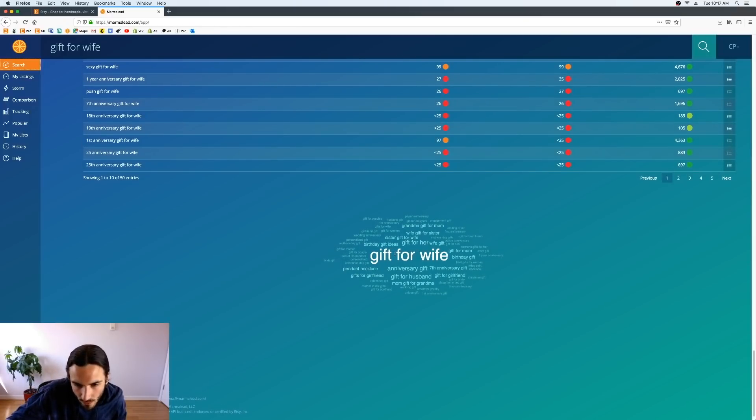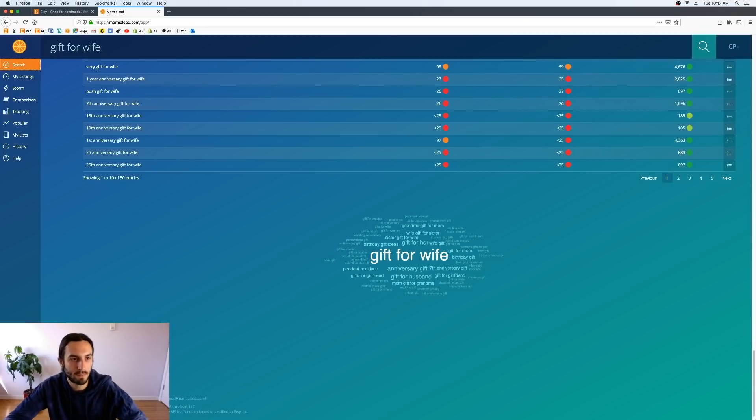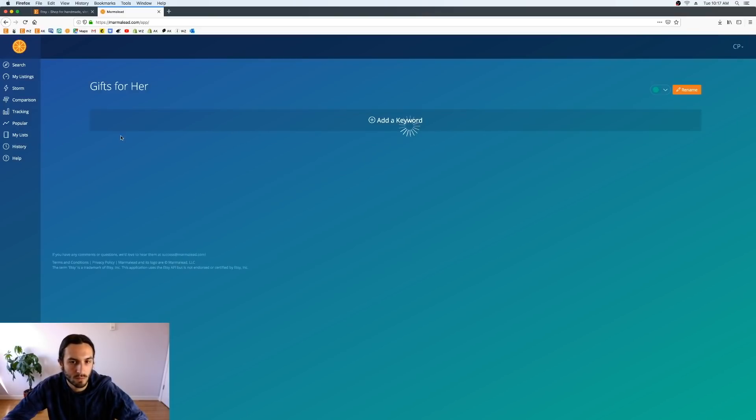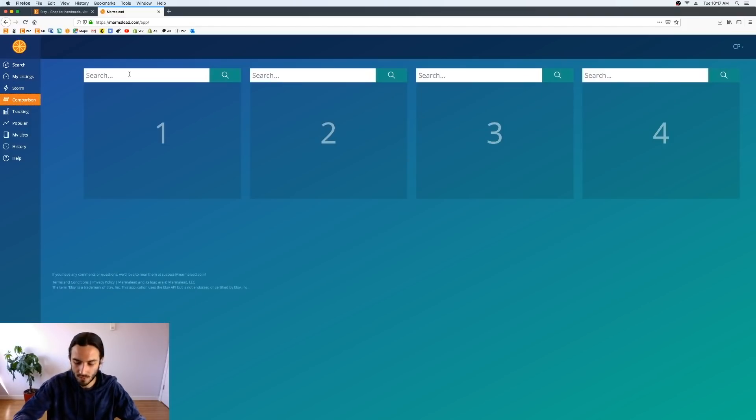When you hit a wall with one keyword set, you can jump over to other keywords in the cloud. Since 'gift for wife' wasn't performing well in search, we're going to skip it for now and move into the mother's section. We want this list to be all green — no oranges — so we always have really good keywords to use. Let's go for the mother's and Mother's Day-geared keywords.